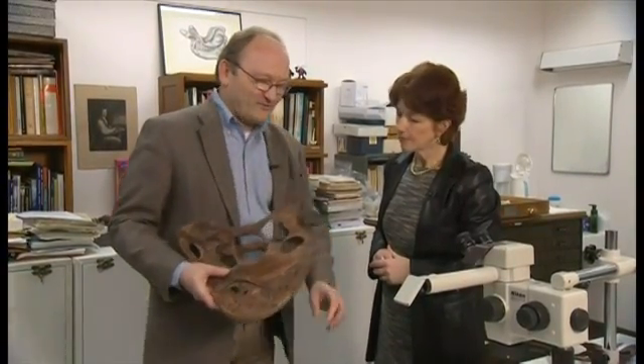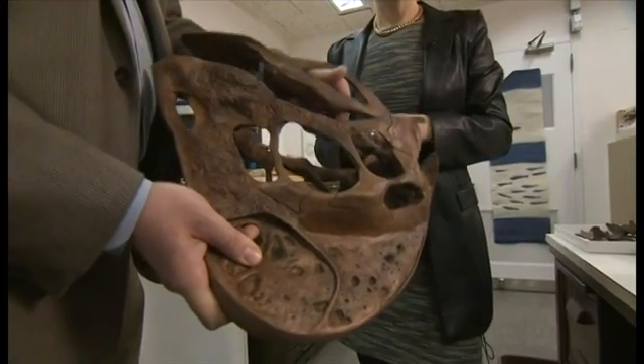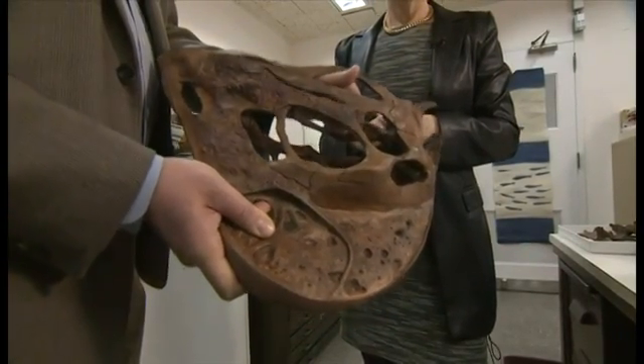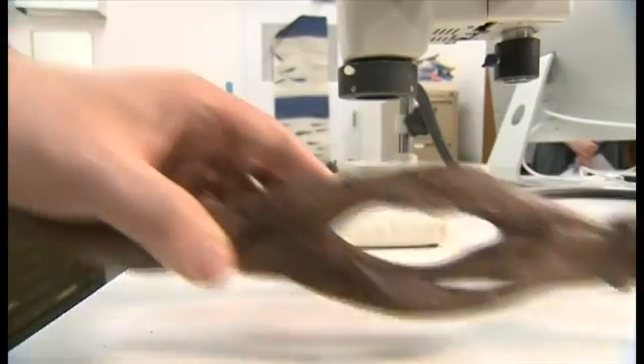You see this groove here? On the lower jaw, we have ridges that fit into this, and so it can actually slide this jaw back and forth to cut up vegetation, small animals, whatever it was eating. So that's how it eats.